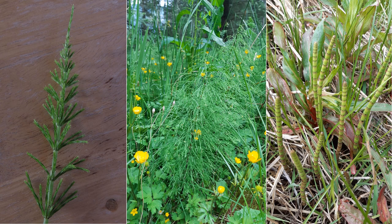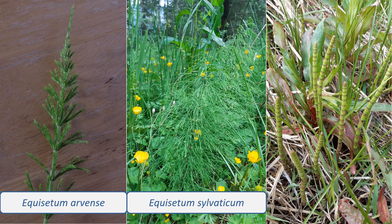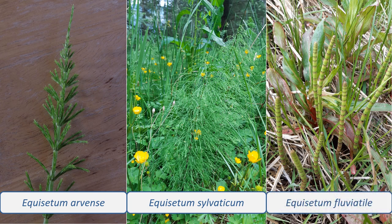Keep an eye out for these three species. Equisetum arvense, the field horsetail — a common plant with unbranched fertile stems that sprout before the branched vegetative stems. Equisetum sylvaticum, the wood horsetail — a delicate-looking horsetail with long, feathery branches. And Equisetum fluviatile, the water horsetail — a species with bright green stems and many tiny leaves that grows in wet places.